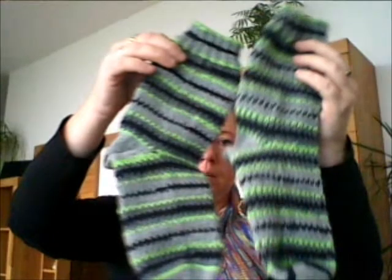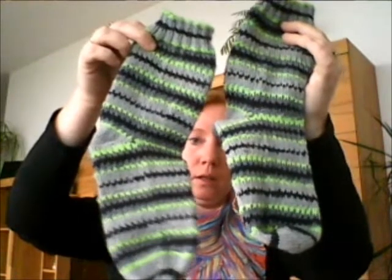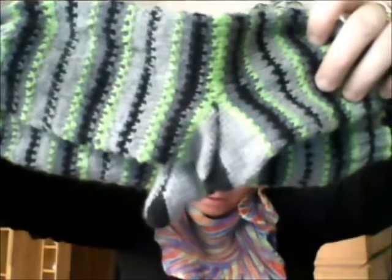Das sind die Vanilla Bean Self Striping Socks von Emily O'Grady mit den Hebemaschen. Ich habe bei beiden eine Fish Lips Kiss Heel gemacht und versucht, beide ziemlich gleich, identisch zu machen. An derselben Stelle begonnen. Die sind jetzt fertig – das ist gut, weil es ist kalt und die werde ich jetzt bald anziehen.